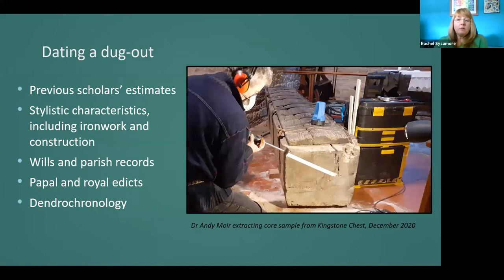Without dendrochronology, date estimates for chests have been made by previous scholars based on stylistic characteristics — like the way a chest is constructed, the size of the cavity, or the style of the ironwork. This can be unreliable, given that styles can remain in traditional use long after fashions changed. When assessing ironwork, it's very difficult to know whether it's original or a style copied by a later craftsman making repairs or altering the chest. Dendrochronology provides a much more reliable method of dating, provided there are no fewer than 50 growth rings and samples are undamaged by timber faults or woodworm.